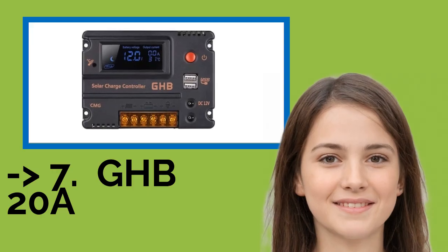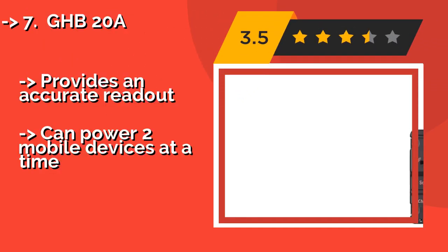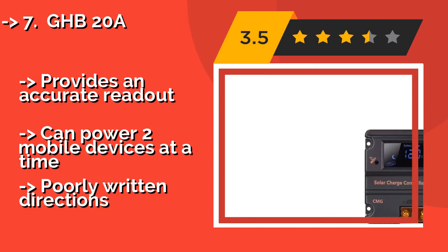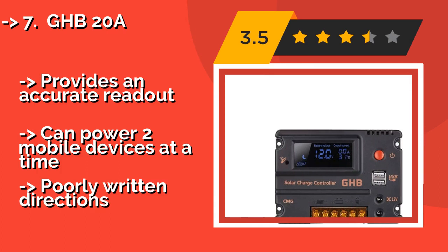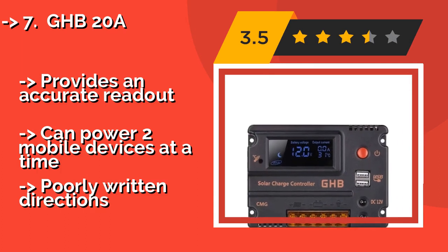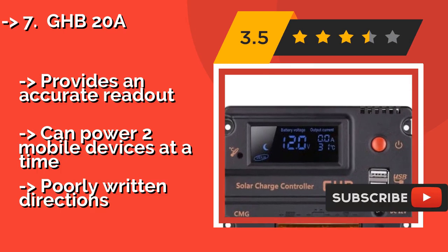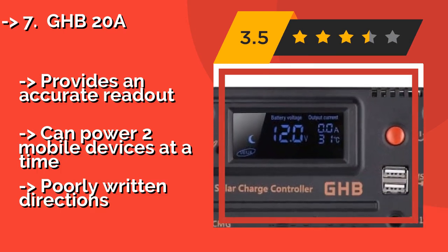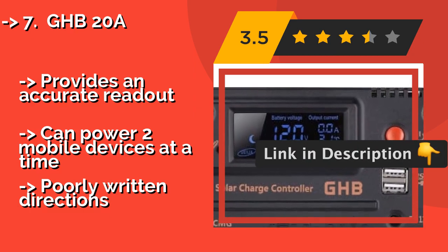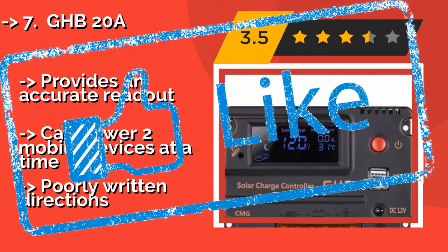Seventh is the GHB 20A, approximately $28. It flashes at different speeds to show the charging status, and setup is as simple as connecting it to your solar panel, battery, and electrical load. It's built with safety in mind, with protection from lightning and under-voltage. Provides an accurate readout and can power two mobile devices at a time. But, it has poorly written directions.